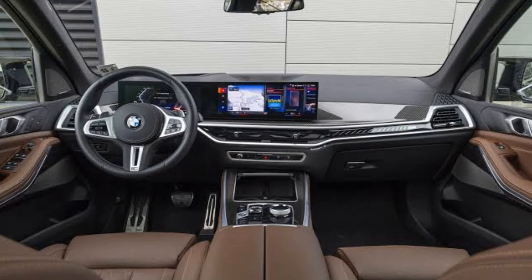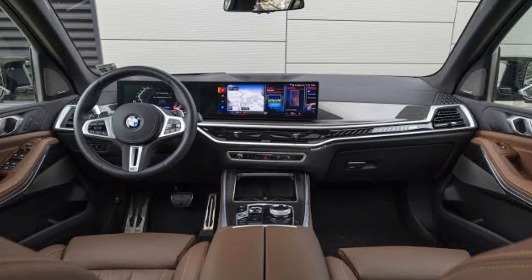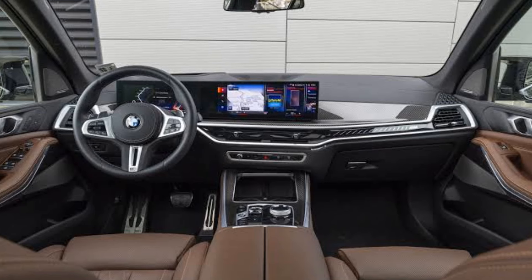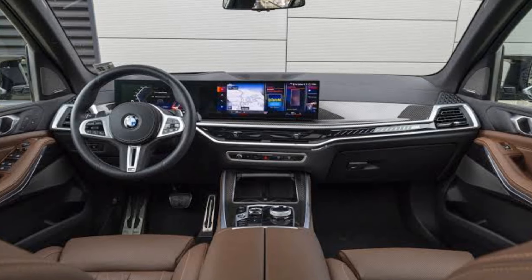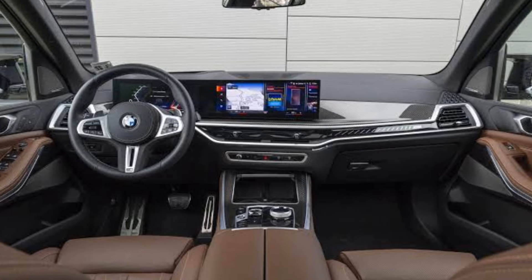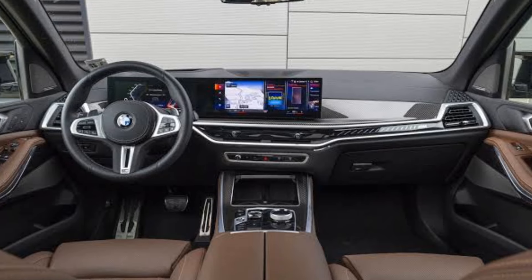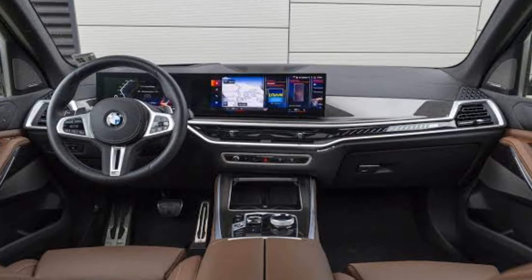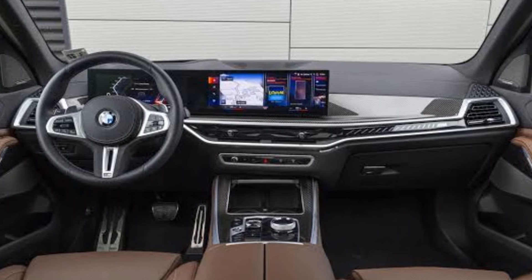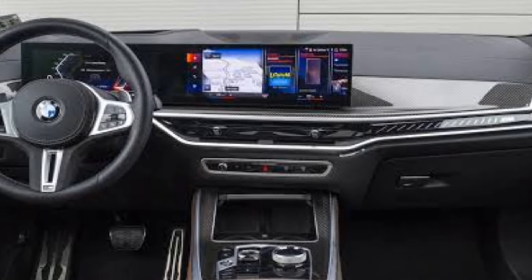Under the hood, the 2025 X5 M60i boasts a powerful 4.4-liter V8 engine with BMW's M TwinPower Turbo technology. This engine produces around 523 horsepower and 553 lb-ft of torque, allowing the SUV to accelerate from 0 to 60 mph in approximately 4.1 seconds. The power is delivered to all four wheels through an 8-speed automatic transmission and BMW's xDrive all-wheel drive system. The M60i also features adaptive M suspension, M Sport brakes, and an M-tuned differential, providing a dynamic and engaging driving experience.